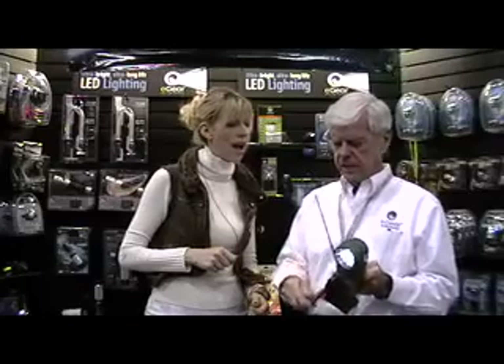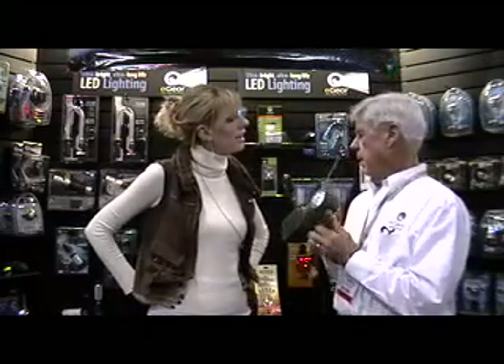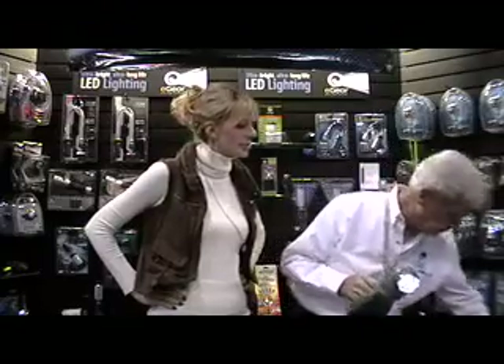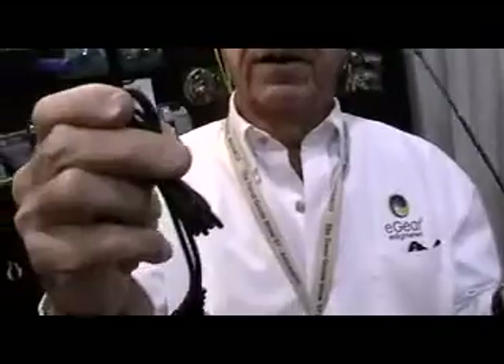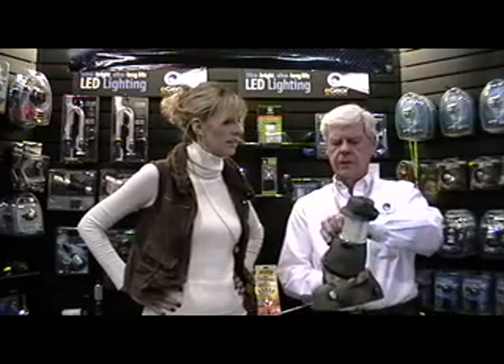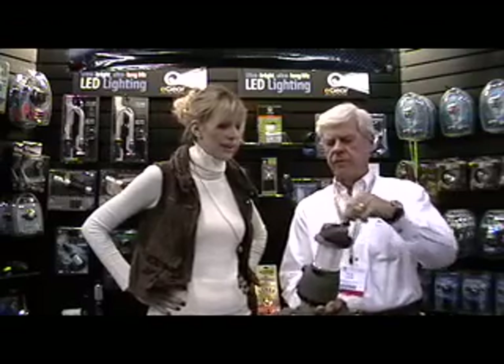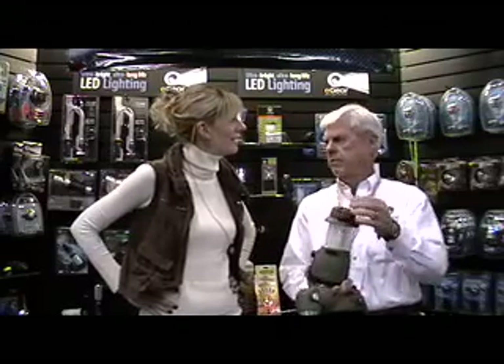It comes with accessories so that you can charge it from your vehicle for up to a six-hour charge. It has an accessory that comes with it — like I'm charging this lantern right now with an AC adapter, so you can charge it. Or else if you run out of light and power, you can crank it. For every minute you crank it, you get about ten minutes of light.